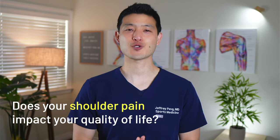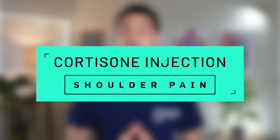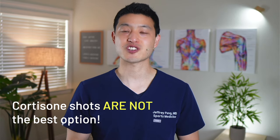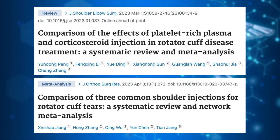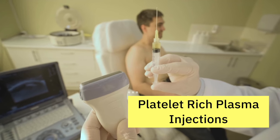If you are experiencing severe shoulder pain that impacts your quality of life, you may have been recommended to try a cortisone injection in the shoulder to provide symptom relief. But what if cortisone injections are not the best option? Recent research suggests that platelet-rich plasma treatments may provide superior pain relief and functional improvement with longer-lasting effects.